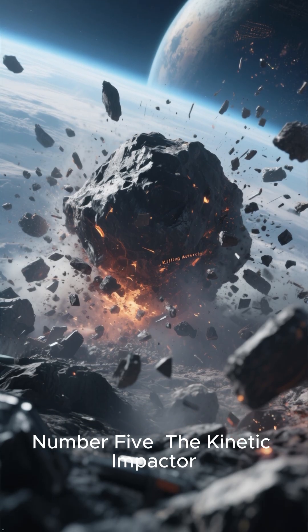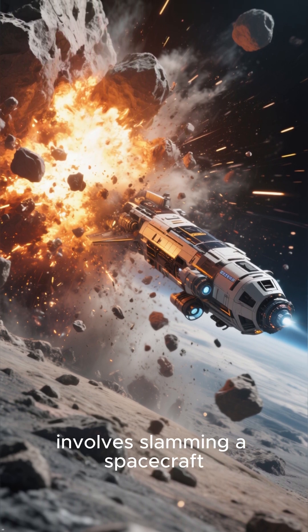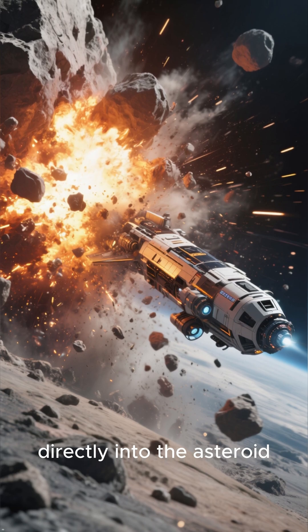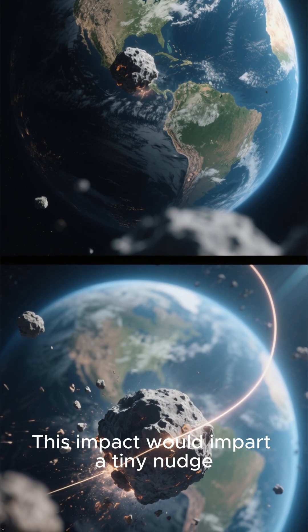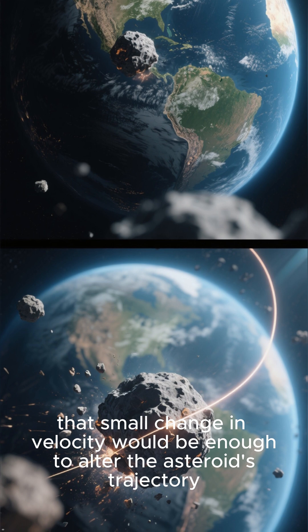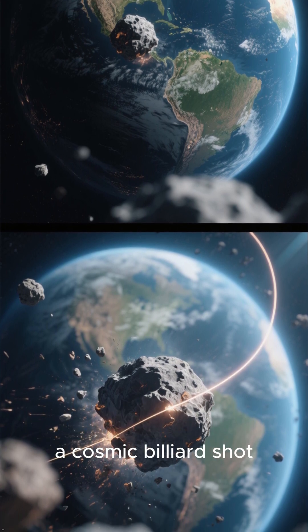Number 5: The Kinetic Impactor. Our list begins with a direct approach. The kinetic impactor involves slamming a spacecraft, traveling at incredibly high speeds, directly into the asteroid. This impact would impart a tiny nudge, but over months or years, that small change in velocity would be enough to alter the asteroid's trajectory, causing it to miss our planet — a cosmic billiard shot.